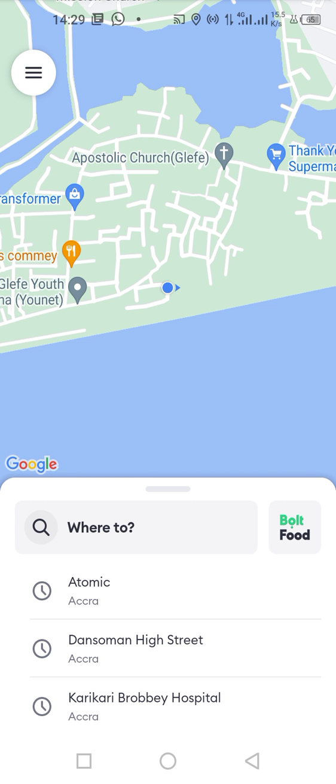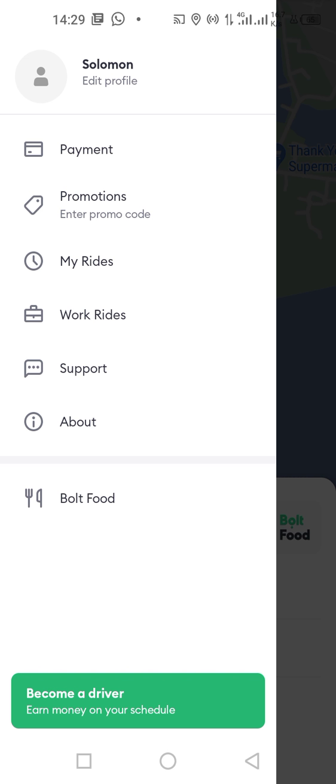You tap on the top left corner icon over there. You can see: edit profile, payment, promotion, my ride, work, support, about. So you tap on edit profile.